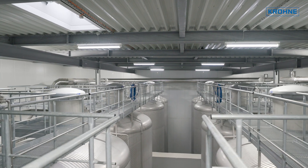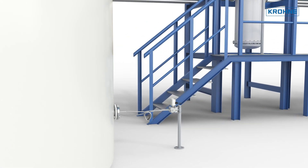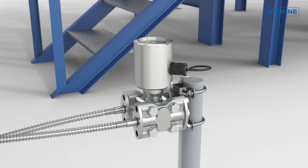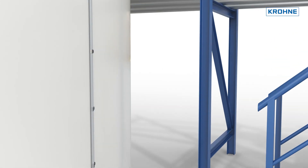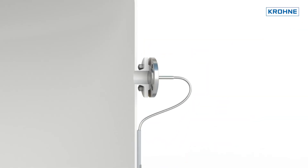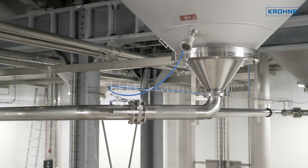However, this is not feasible with ordinary DP measurement based on diaphragm seals and capillary tubes. This principle has a certain limitation regarding the length of capillary tubes, since the filling fluid vapor pressure in the capillary tubing would otherwise fall below the process vapor pressure, causing the measured liquid column to collapse. That's why we used electronic differential pressure measurement with the Optibar 5060 EDP.